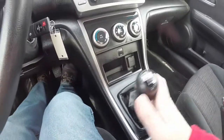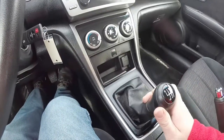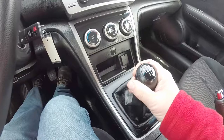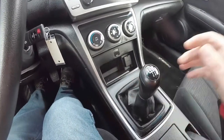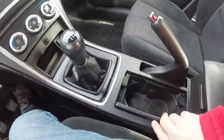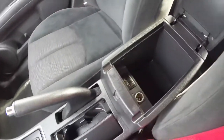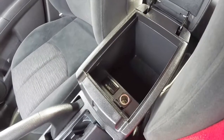6 speed manual — to put it in reverse, press down on the handle and pull all the way over. Also got dual front cup holders, and storage in the center armrest with a 12 volt power point and an auxiliary input jack.